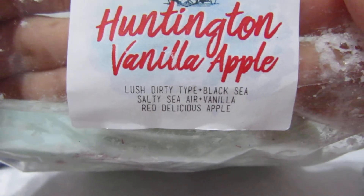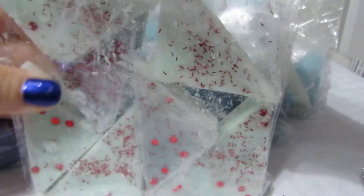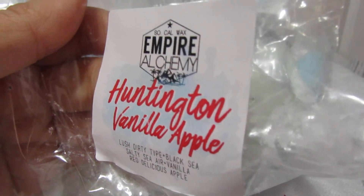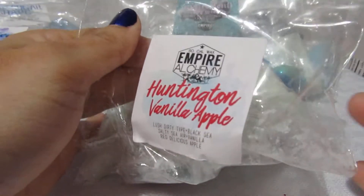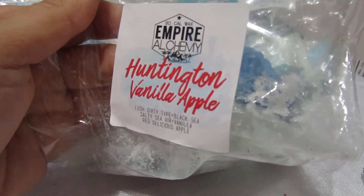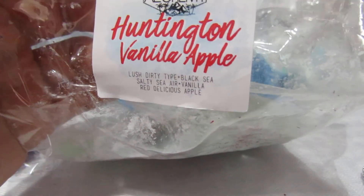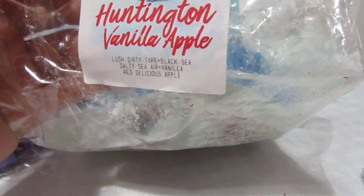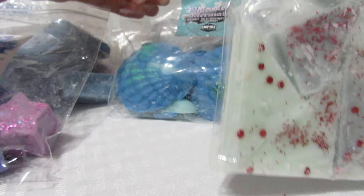My last bag is Huntington Vanilla Apple — lush dirty type, black sea, salty sea air, vanilla, and red delicious apple. What's interesting is different apples actually smell different when you bite into them, and this really does smell like a red delicious apple. The first note is the salty sea air and black sea vanilla, and you just get a hint of the red apple, which is nice because I don't like strong apple scent. So that's seven bags total!